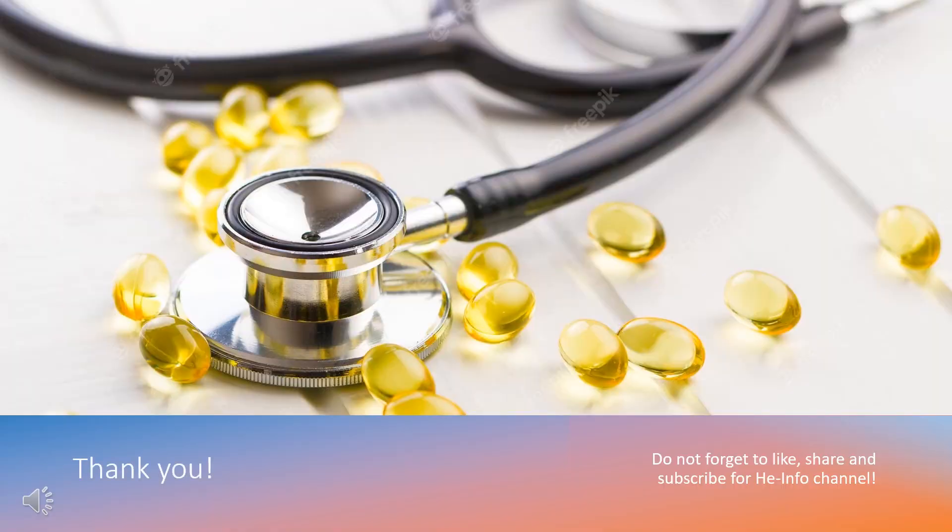That's all the information about viloxazine we collected. Thanks for listening. Don't forget to like, share, and subscribe to the HeInfo channel if you like this video to get more health information.